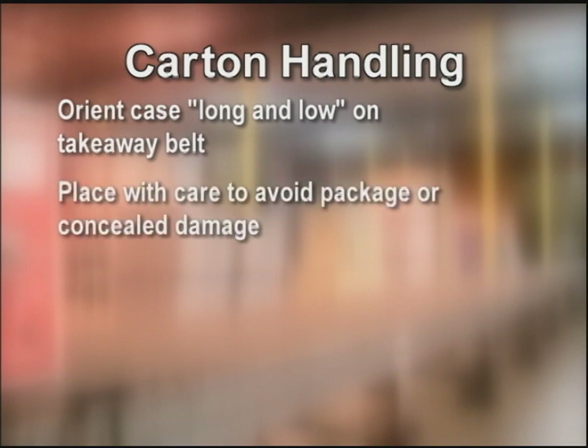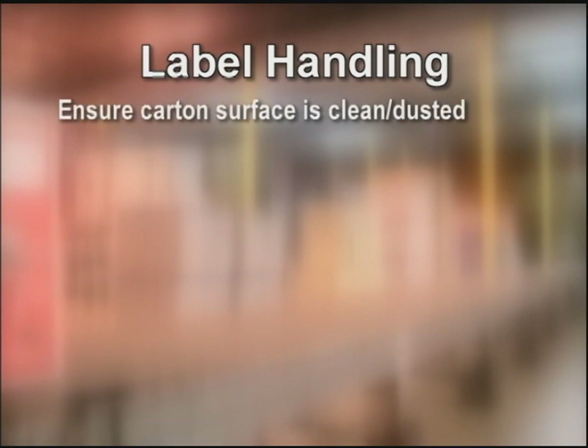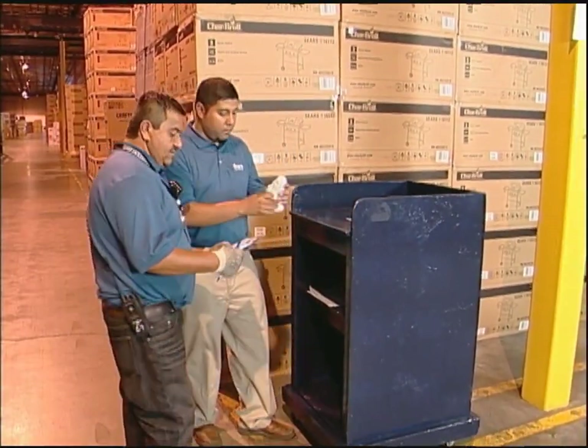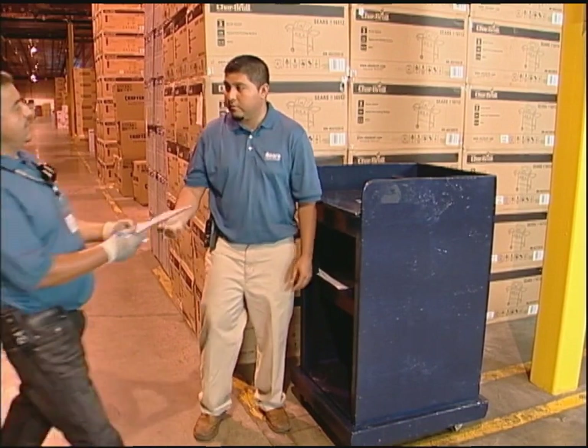Tips on carton handling: orient the case long and low on the takeaway belt. Place with care to avoid package or concealed damage. Retain label backings and place them in the designated area. Pick top to bottom. Keys to label handling: if the carton is dusty, dust before applying label. Label one case at a time. Avoid folds, wrinkles, tears in labels. No label overhang. Avoid placement on seams of case. Avoid label placement on key selling presentation or information. Correct label placement will ensure the carton diverts properly in shipping and the store is properly charged. Once everything is loaded for the batch, return to the label sign-out area to pick up the next batch assignment. Update the pro-rep card, keeping track of the cartons picked and loaded on the belt.